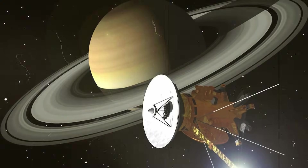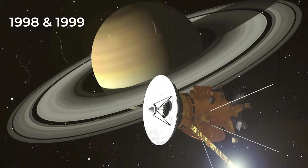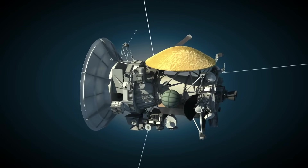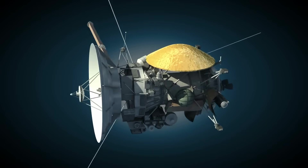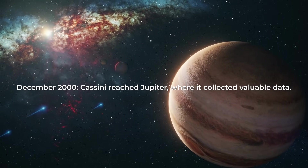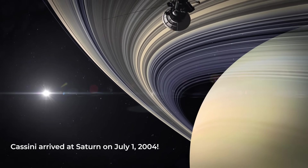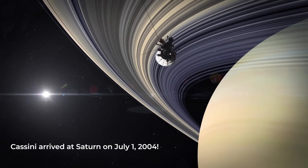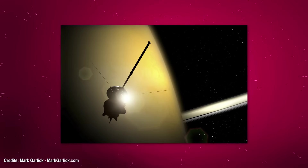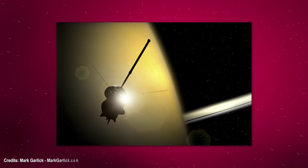After launch, Cassini flew by Venus twice in 1998 and 1999 to adjust its path towards Saturn. In August 1999, another flyby near Earth increased its speed. By December 2000, Cassini reached Jupiter, where it collected valuable data. Finally, after four more years of traveling, Cassini arrived at Saturn on July 1, 2004. Once in the vicinity of Saturn, Cassini had multiple opportunities to study Enceladus up close and make significant scientific discoveries.